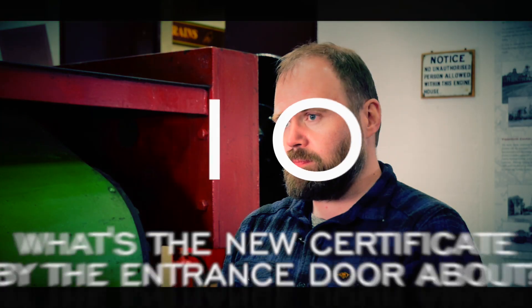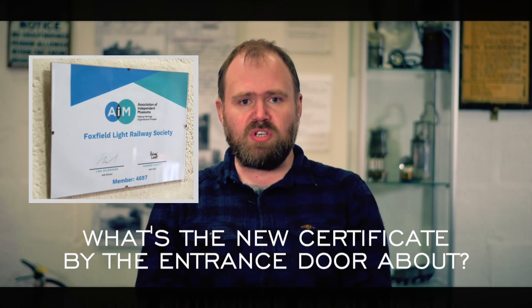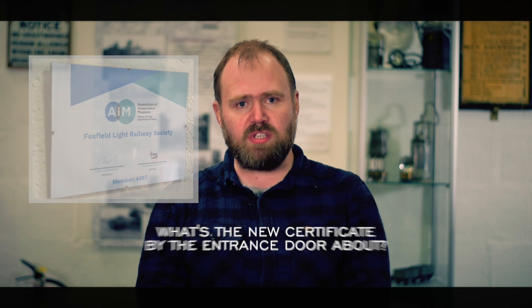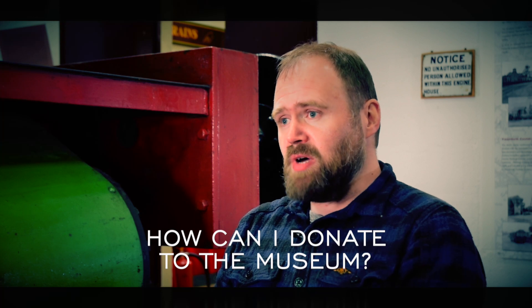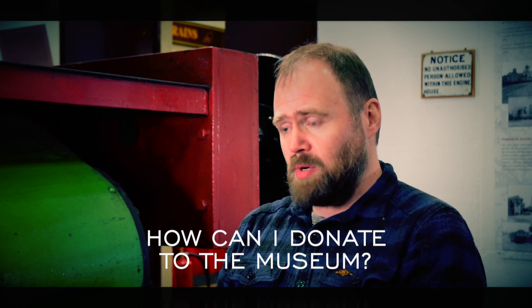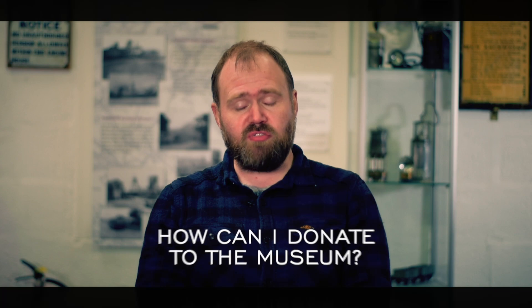What's the new certificate on the entrance door about? That's to show that we are members of the Association of Independent Museums. How can I donate to the museum? You can drop me an email through the Foxfield website, and then it involves an awful lot of paperwork.